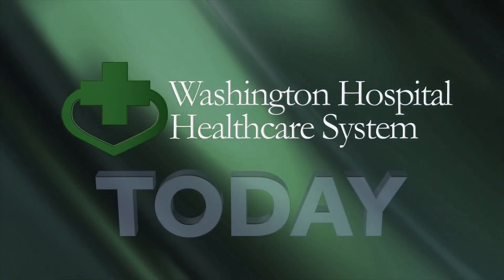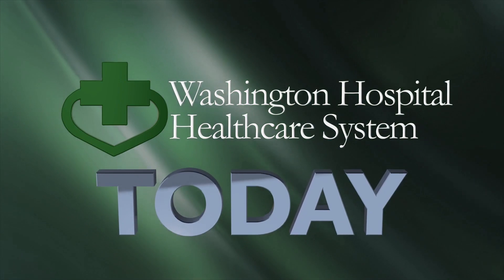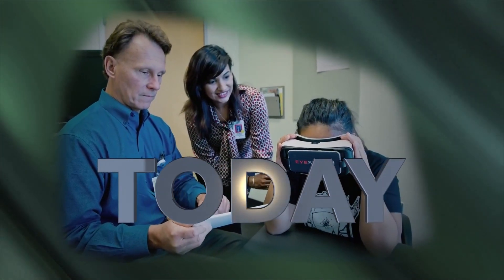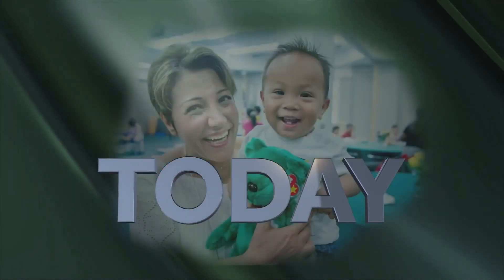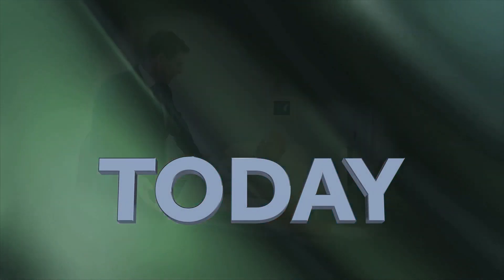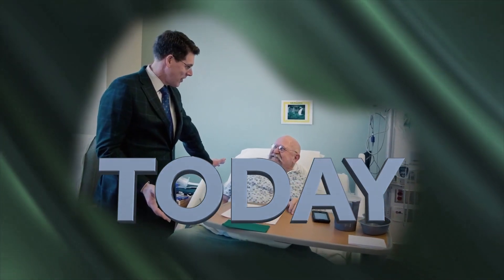Welcome to Washington Hospital Today, dedicated to informing residents about health care topics and issues. Through programs featuring community forums and free health and wellness classes, our goal is to empower community members with the information needed to make informed health decisions.